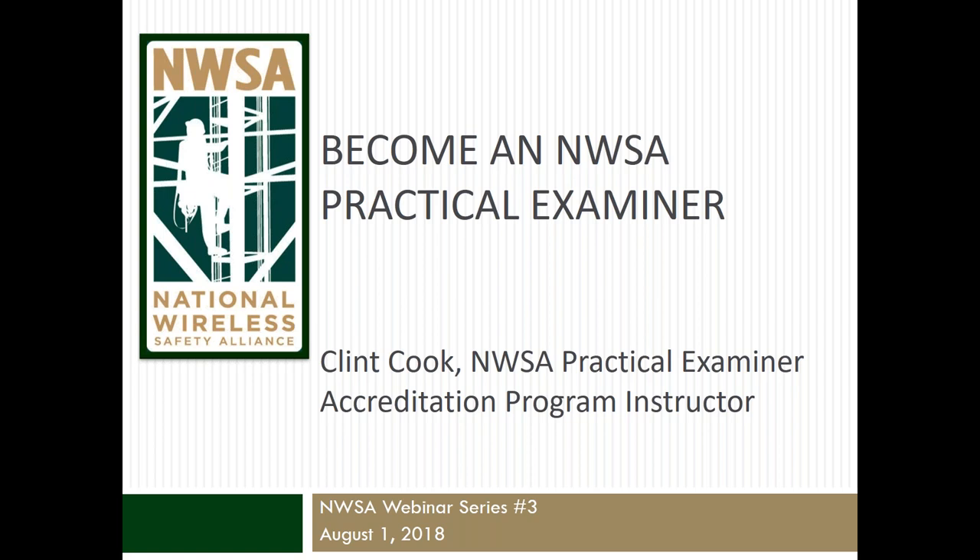Practical examiners play a critical role in the NWSA ecosystem, and becoming one will allow you to administer NWSA practical exams to candidates seeking certification. If you have any questions regarding the information presented during today's webinar, please feel free to contact NWSA. We will have that contact information available at the end of today's presentation. We will also have a question and answer session, as time allows, at the end of the presentation.